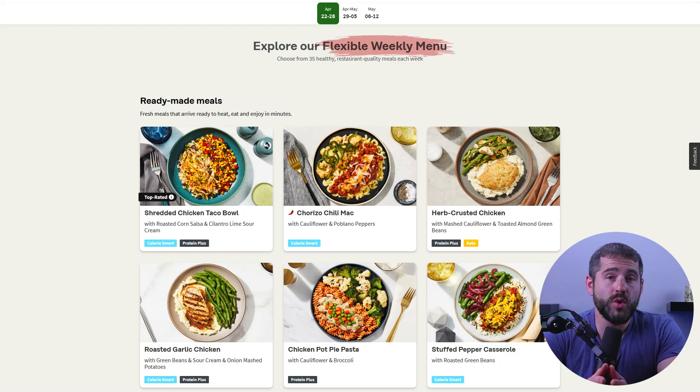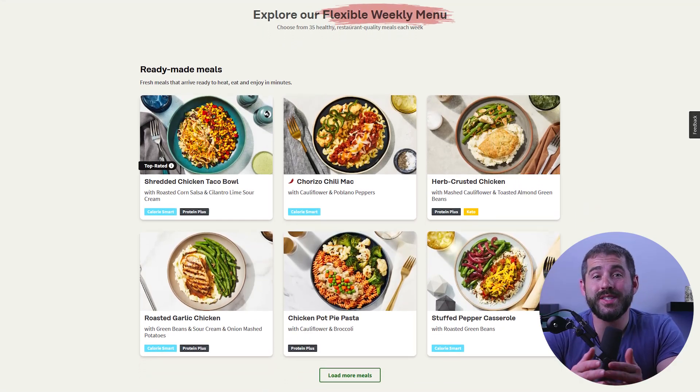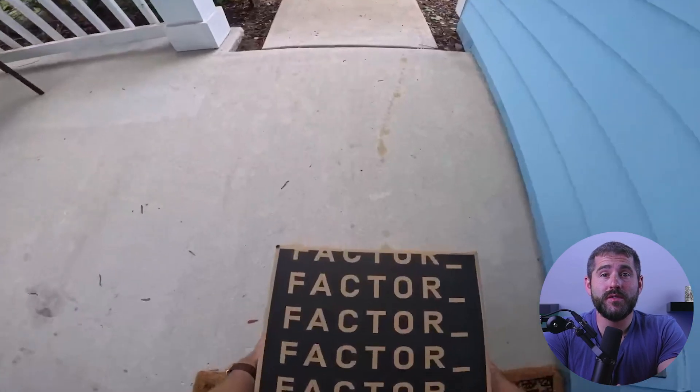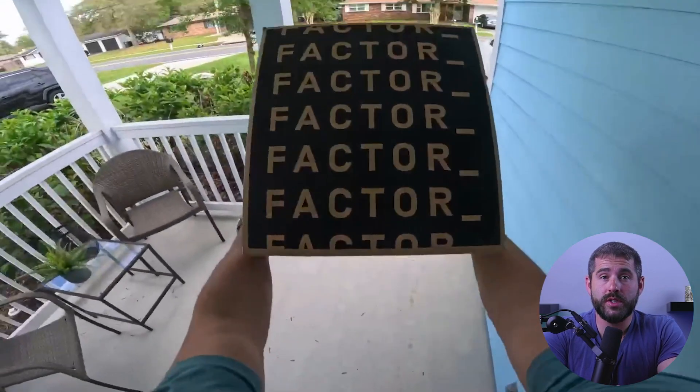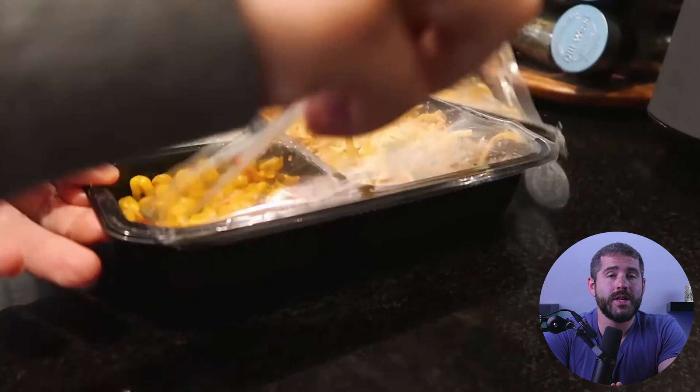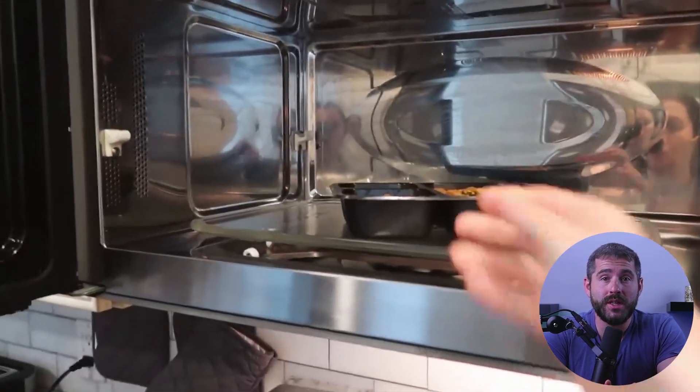Factor 75 offers a rotating menu of delicious options each week, including breakfast, lunch, and dinner choices. Then you can choose how often you want your meals delivered. Factor 75 delivers the meals straight to your doorstep in an insulated box to keep them fresh. The meals come fully cooked and ready to eat, so you can simply heat them up and enjoy delicious, healthy food without having to worry about meal prep or cooking.